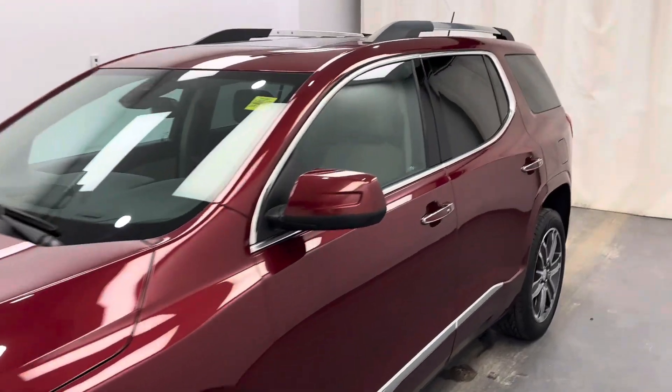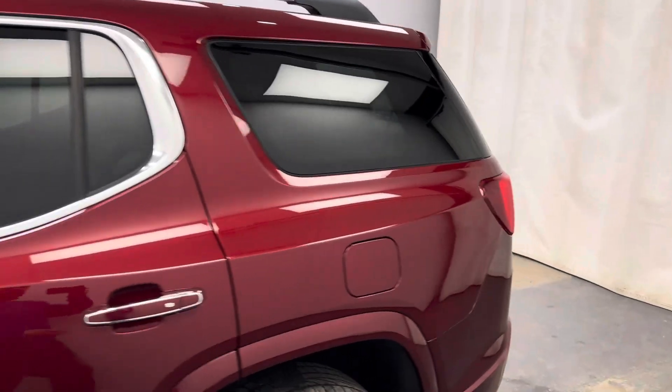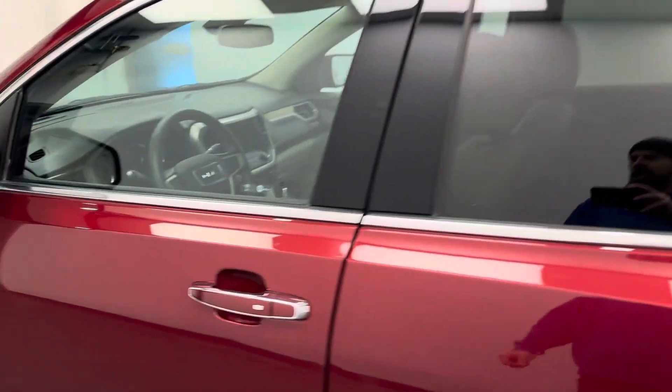This is stock number 185881. It's a 2018 GMC Acadia Denali in red jewel tint coat.